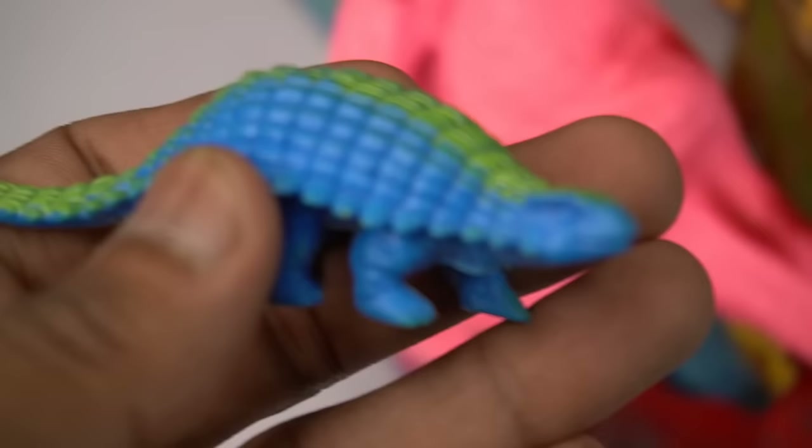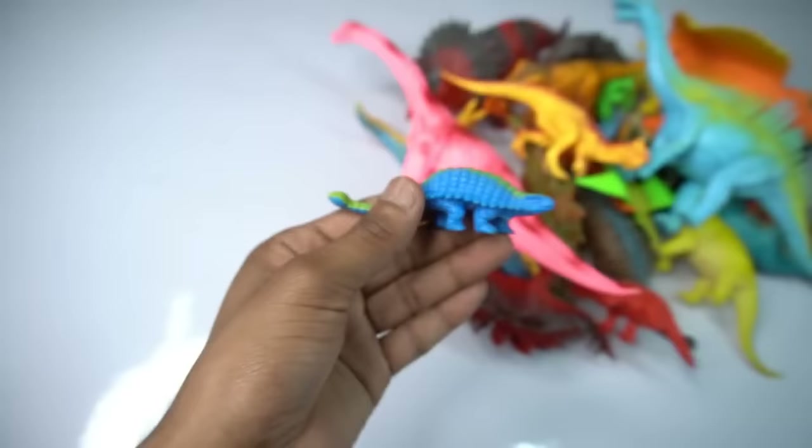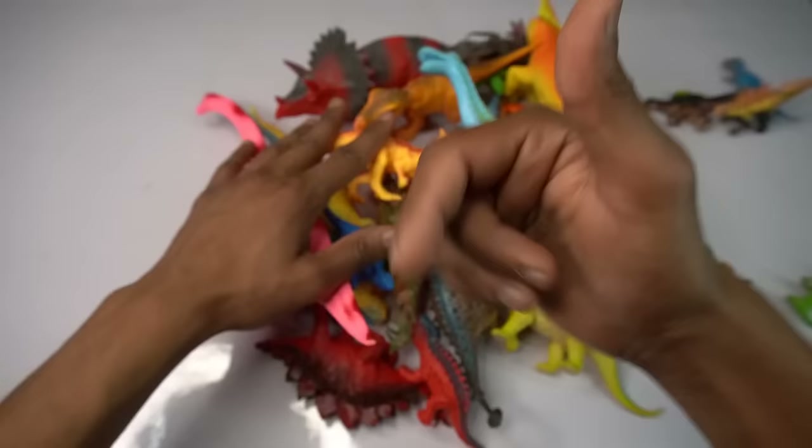Dinosaur amazing look — oh my god, beautiful look guys, dinosaur. This is my beautiful big size dinosaur collection show. Please like and subscribe to my YouTube channel. Thank you.